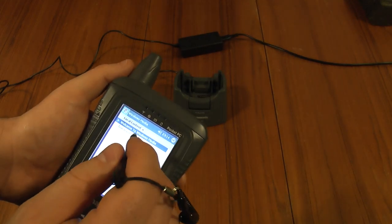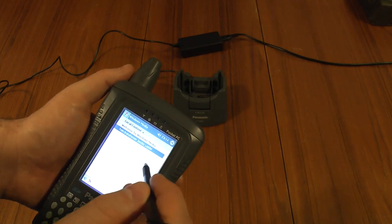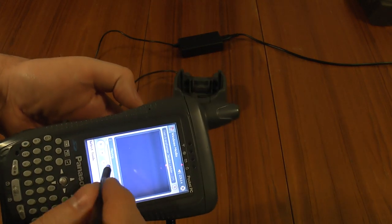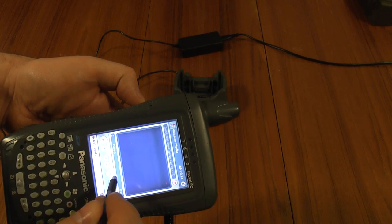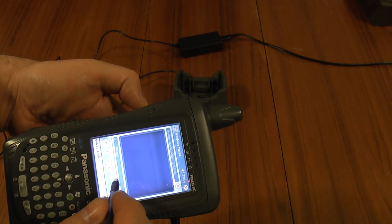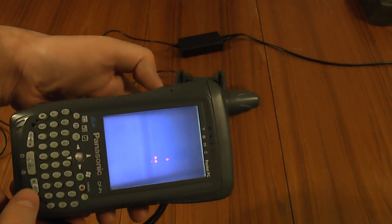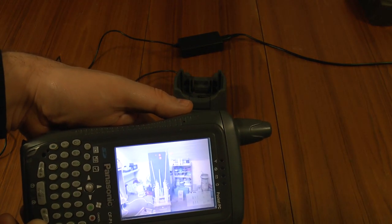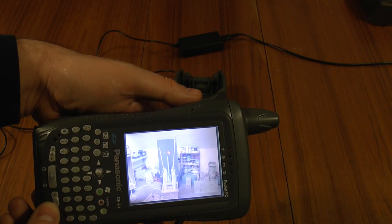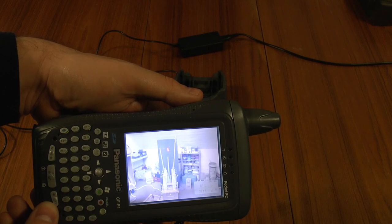I've got a file stored in here — this is the old twin transformer Jacob's ladder video I did with Photonic Induction. Let me select it and play that. You can see it does work, but the framerate isn't exactly impressive. Let's just play that and see if it catches up.